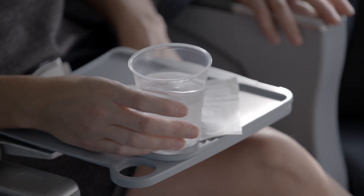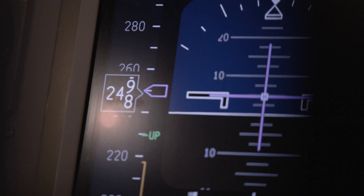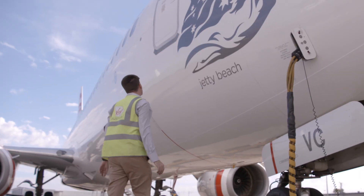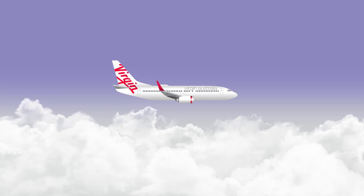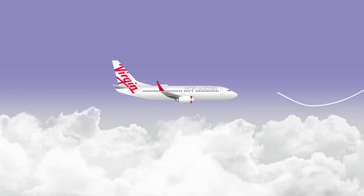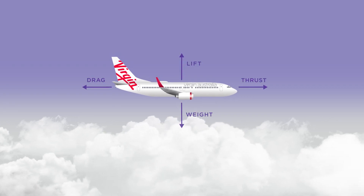Turbulence often feels worse than what it is, but when we're watching our flight instruments, we're seeing less than a 0.5% change in altitude. An aircraft flies within the pocket of air surrounding the aircraft. The density of the air can be affected by a multitude of things including wind, temperature, pressure, and when you're on the aircraft you'll feel this as turbulence.